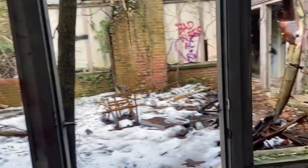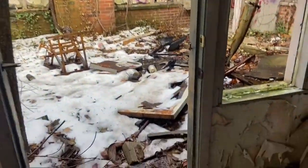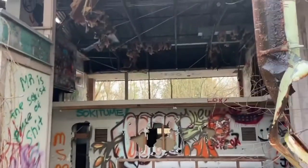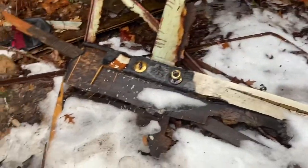Graffiti everywhere — this place is so bad. There's some kind of courtyard going on here, maybe like a garden. This place is totally torn apart, there's like nothing left. Seems like a cool architectural design though. This door is burnt.